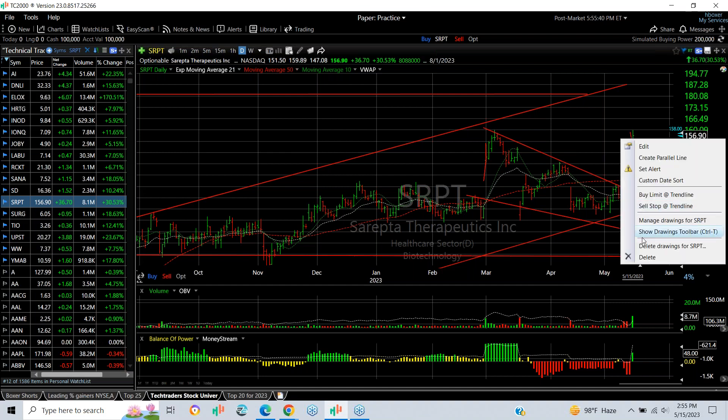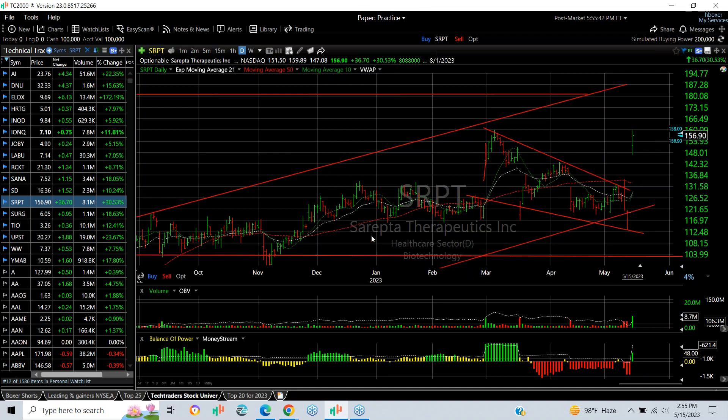Big day for SRPT — trading was halted, then the stock exploded, netting up $36.70 for a gain of 30% on eight million shares traded. It was a big breakaway gap. The spike high from March at $159.84 was nearly matched today at $159.89 before a slight pullback. My follow-through target is $180.